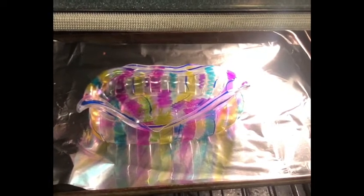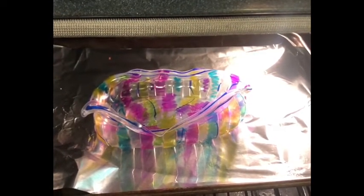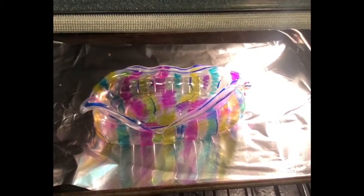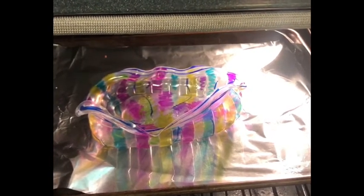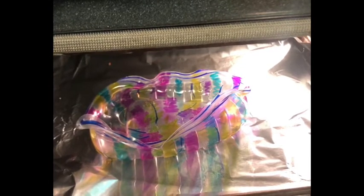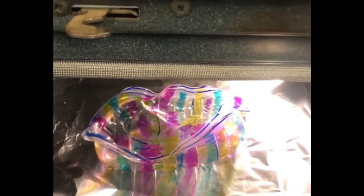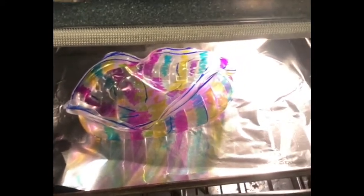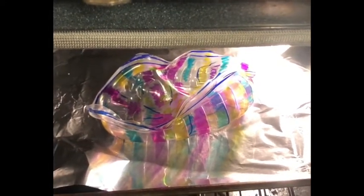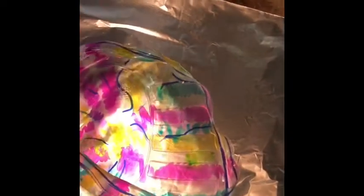You can see it is moving! You can always take it out at this stage and work with it a little bit with your hands. It's starting to move — cool!